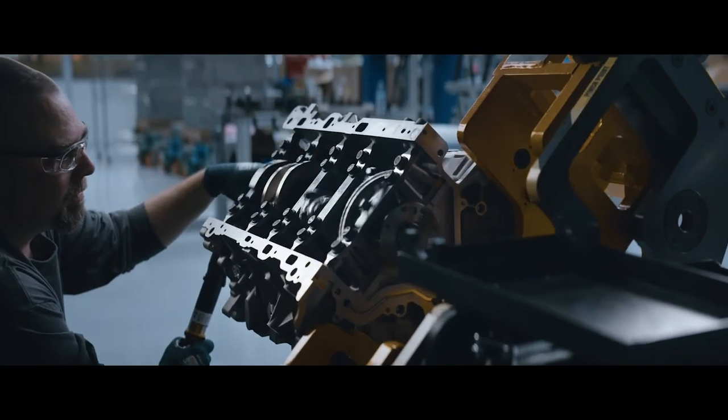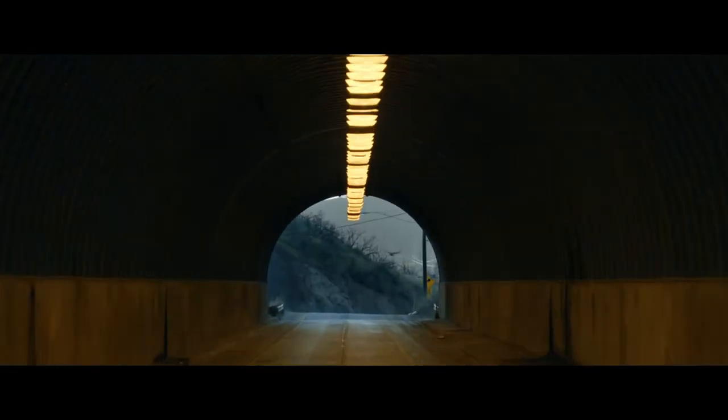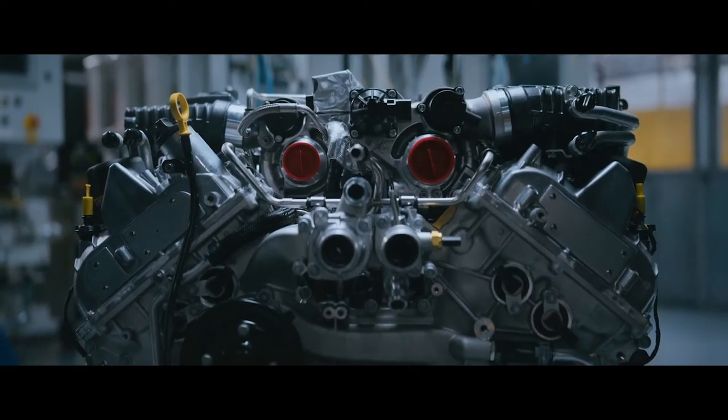Propelled by up to 550 horsepower, 627 pound-feet of torque. No, this isn't new to us. This is what we do.